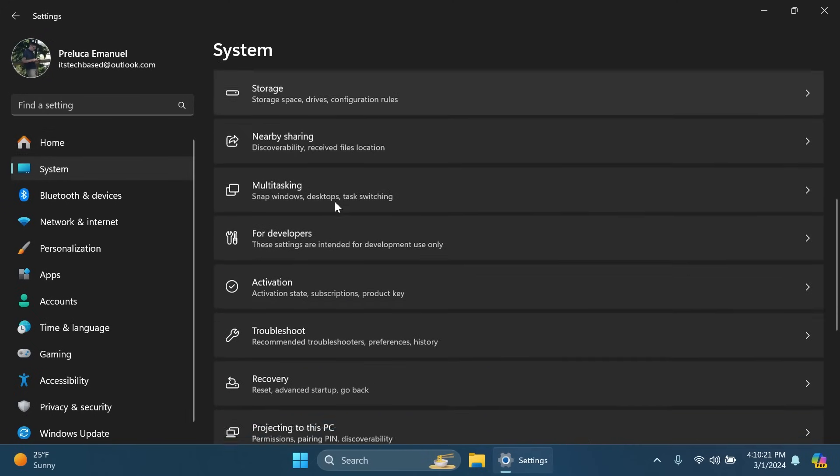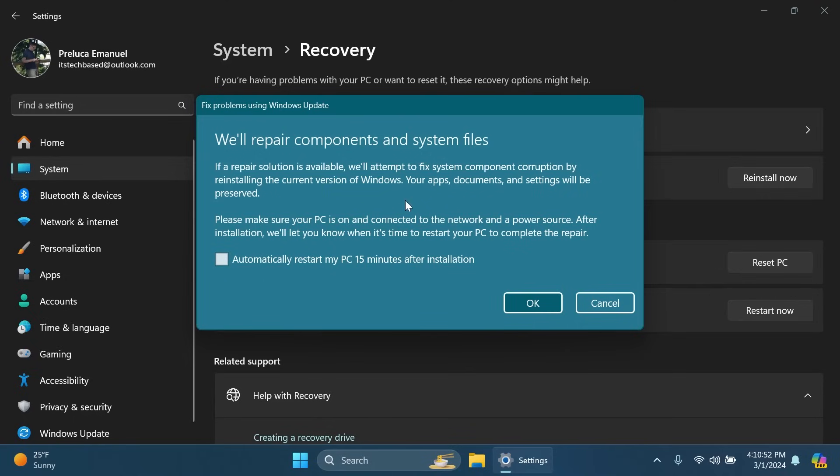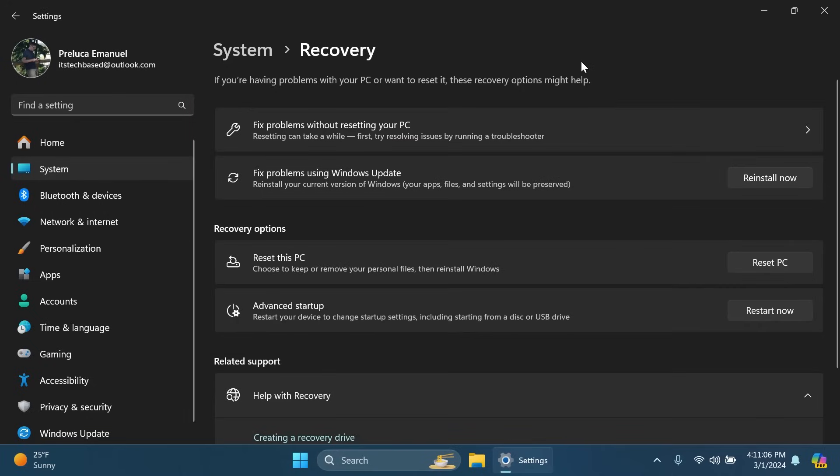Inside the Settings app under System > Recovery, there's a new option: 'Fix problems using Windows Update — reinstall your current version of Windows.' Your apps, files, and settings will be preserved. This is another way of resetting your PC using Windows Update servers to get the official Windows image. When you click Reinstall Now, it will repair components and system files. The computer needs to be connected to a network and power source, and you can set it to automatically restart 15 minutes after installation.